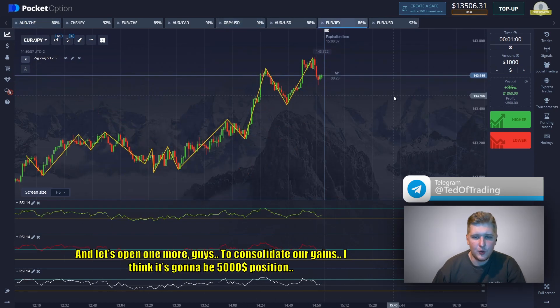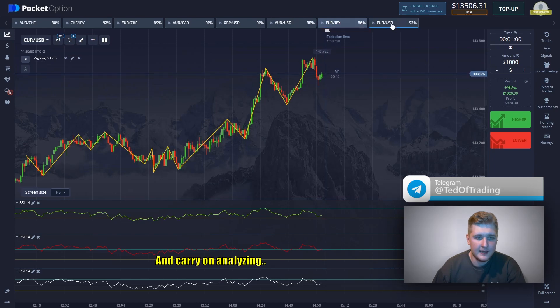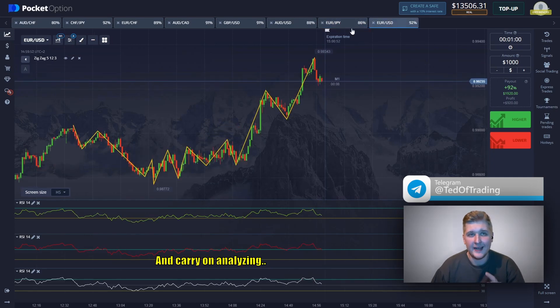Let's open one more to consolidate our gains — I think it's going to be a $5,000 position. I'm definitely okay with that. Let's find the next currency pair and carry on our analysis.